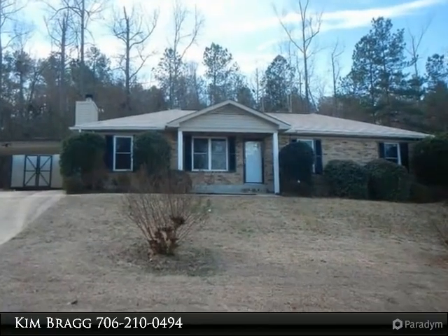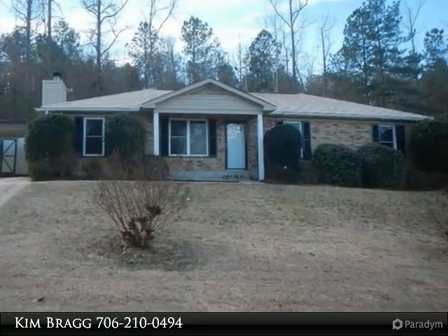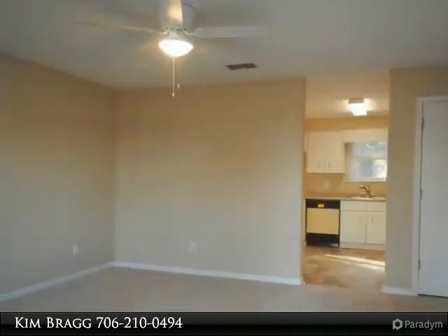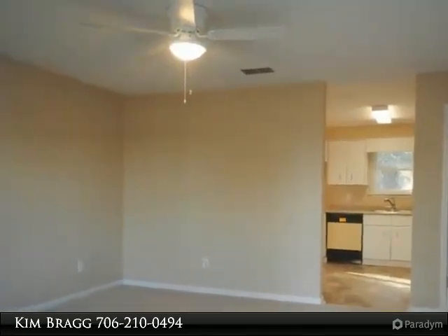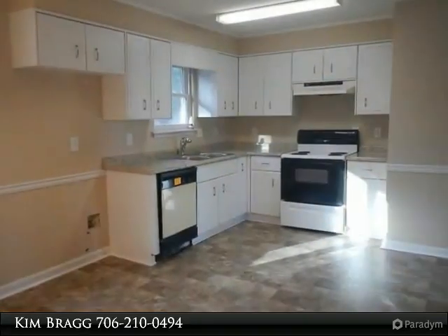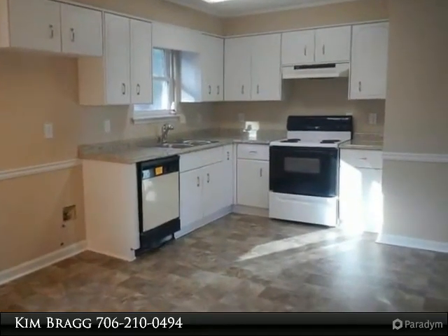Fully updated brick ranch located minutes from gate 5, Fort Gordon. New carpet and vinyl, new skylights, new light fixtures, freshly painted throughout. This home features an eat-in kitchen, family room with fireplace, and owner's suite with private bath.